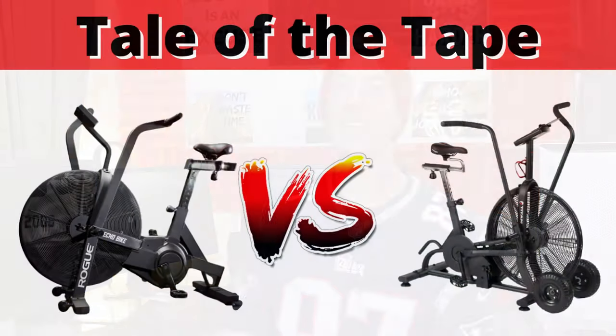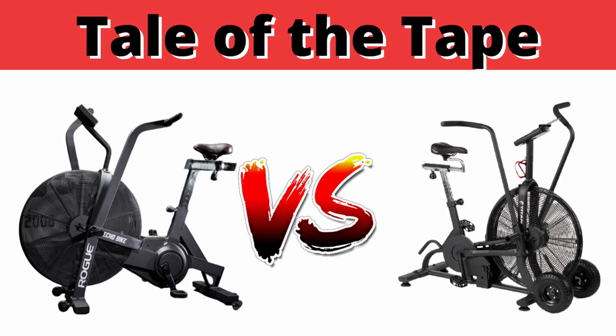This video is about a head-to-head battle between Rogue's Echo Bike and Titan's Fan Bike. At first glance, these things look very, very similar, and frankly, they perform the same function — you move the arms, you pedal the bike, and you burn a ton of calories. It's an airdyne. The design of an airdyne has been around forever, but obviously there have been a lot more bells and whistles that have come along with it.